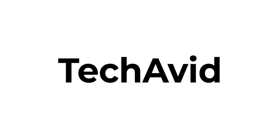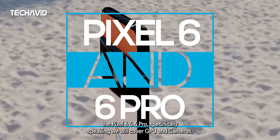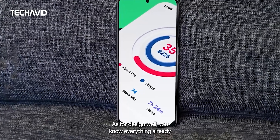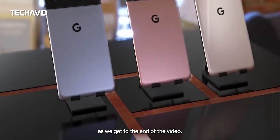Hey guys, welcome to our channel. Today we are going to talk about Google's next flagship Pixel device, the Pixel 6 and 6 Pro. Specifically, we will cover GPU and cameras. As for design, you already know everything, so there is no point in repeating that, although we will cover some specs as we get to the end of the video.